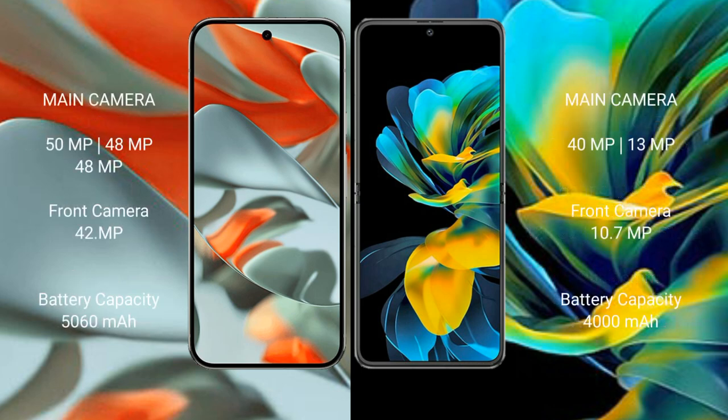Google Pixel 9 Pro XL features a rear triple camera setup of 50MP plus 48MP plus 48MP, with a 42MP front camera. Huawei Pocket S features a rear dual camera setup of 40MP plus 13MP.